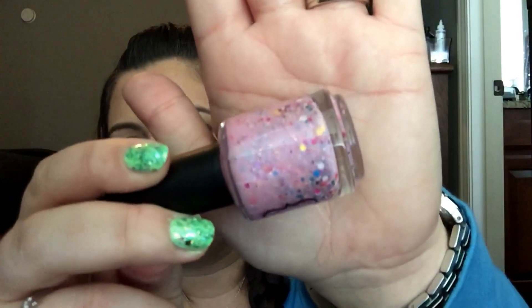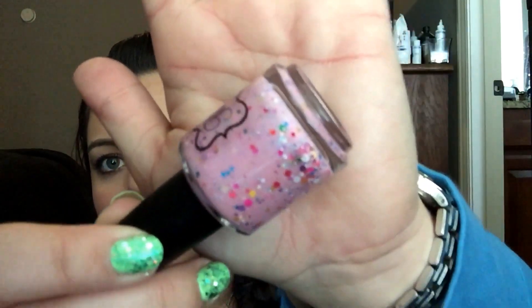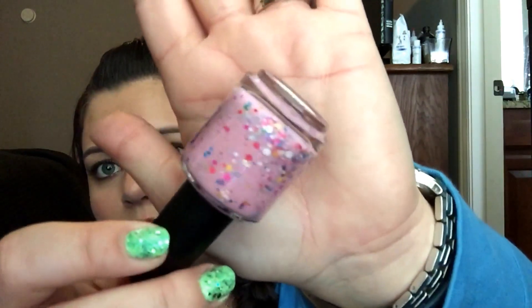The next one has a pink base and is called Spring Style. It's a pink crelly that has all different color glitters in it as well — yellow and purple and white and pink and blue and purple and all kinds of colors. And it has that shimmer as well. So pretty.